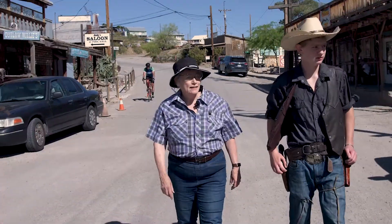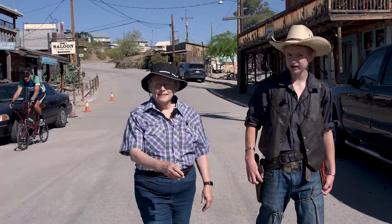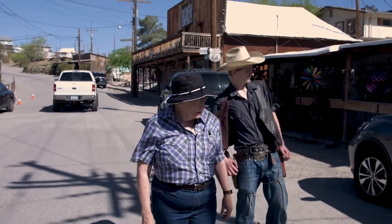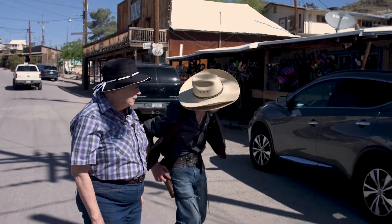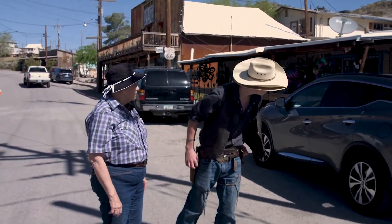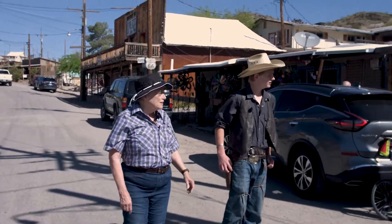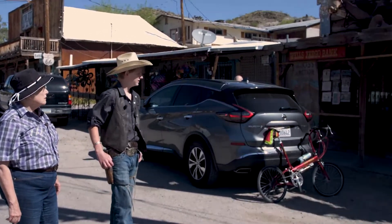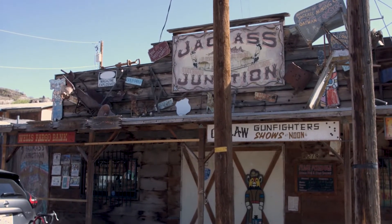Let's walk on down. Over here we have a knick-knack store — you can buy Oatman trinkets and all that fun stuff. That's a funny looking horse; I don't think I've ever seen a horse looking like that before. It's got funny hooves on it. Right here we've got Jackass Junction — this is actually where my mom works. In there they have all sorts of different things: replica Indian crafts, stickers, magnets, Oatman everything.